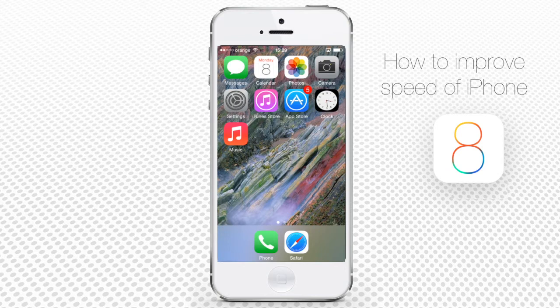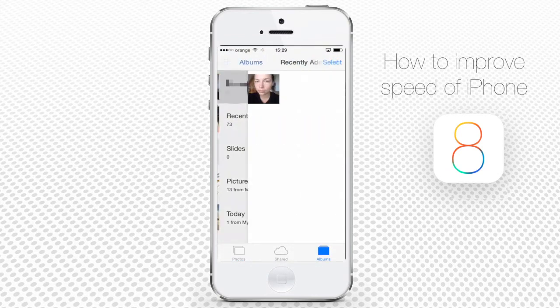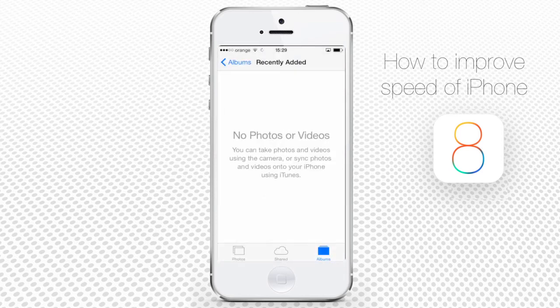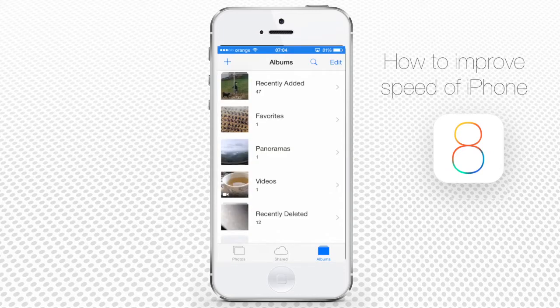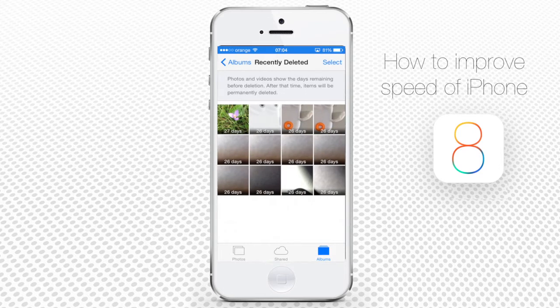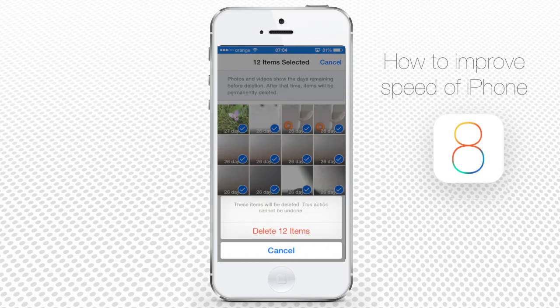Now check your photos and videos. There is no need to store all of them inside your iPhone's memory. You could store them with the help of iCloud instead and free the valuable space on your iPhone. Note that your deleted photos are stored for 30 more days in a recently deleted album — go to the album and delete them forever right away.